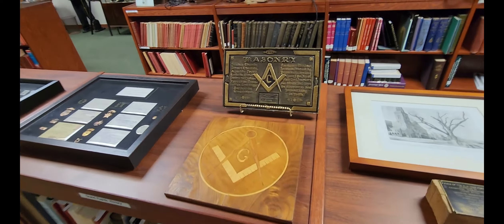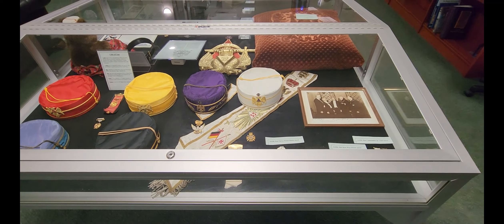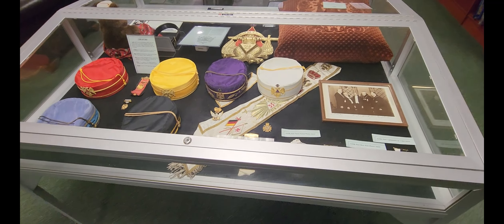What you're seeing right here is a row of what they call the Masonic Scope, which they used way back when to do some of the teachings of Masonry. And this one actually still has a roll of film in it.